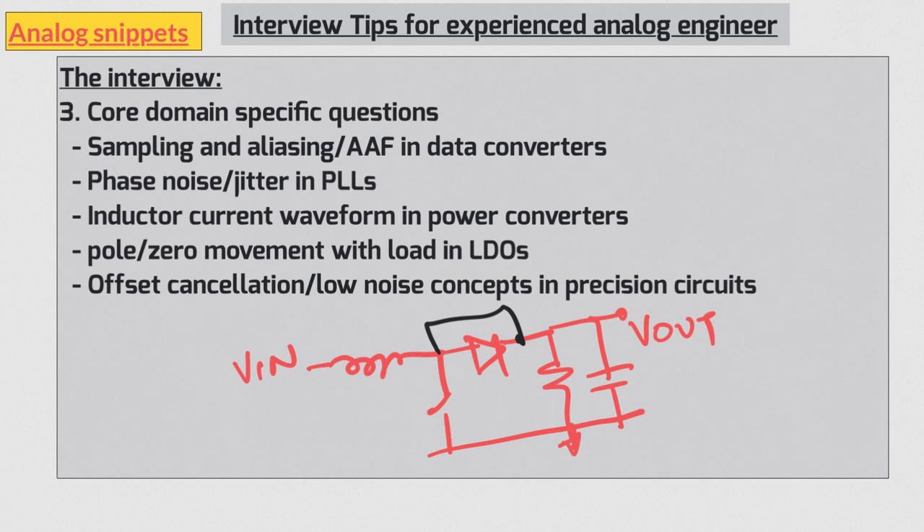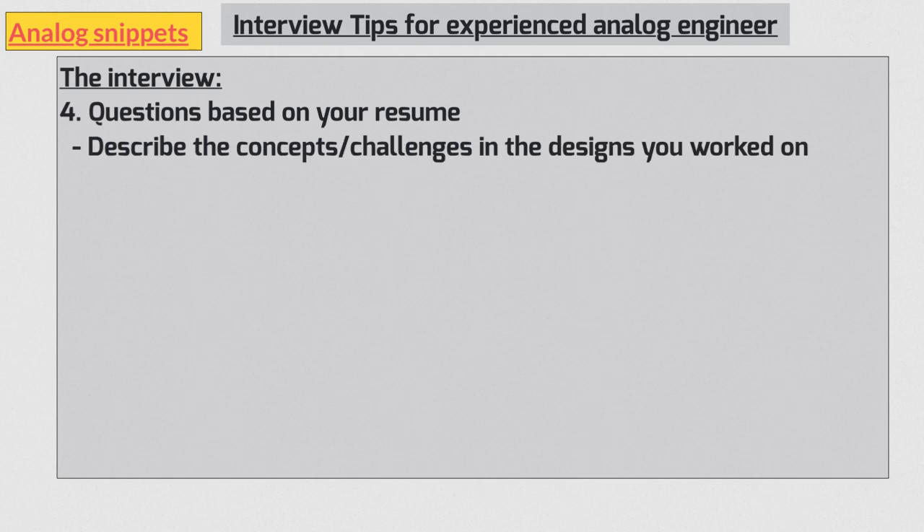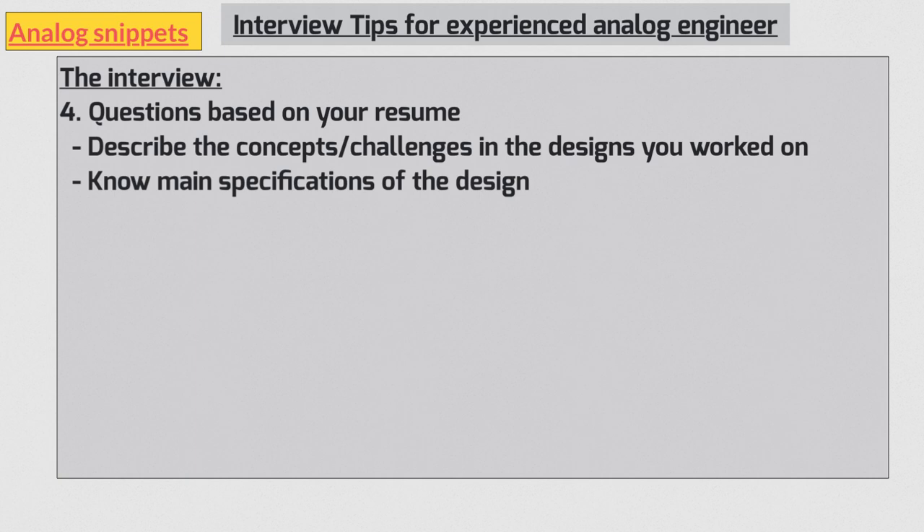My final category is questions based on your resume, and this should be the easiest. You should be able to draw the basic conceptual diagram of circuits you worked on, describe the challenges you faced and how you solved them, and remember the main specifications — such as input/output voltages and load currents of LDOs, frequency of operation, quiescent current, etc. My only advice is to spend some time recollecting these details and going over what you did.